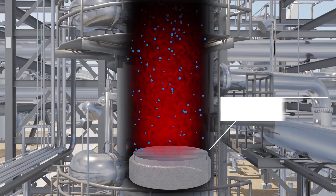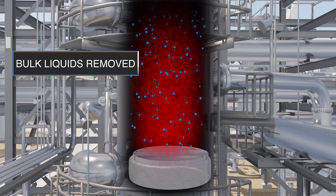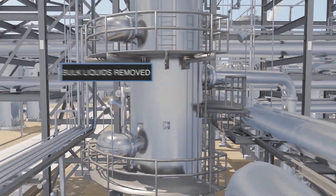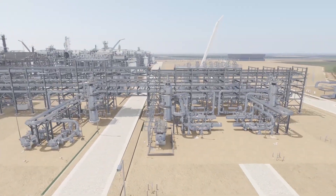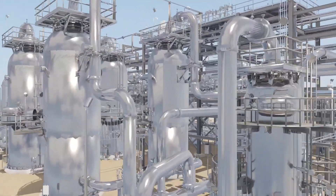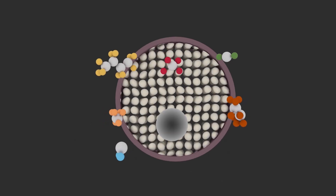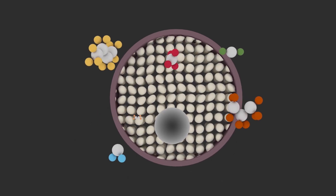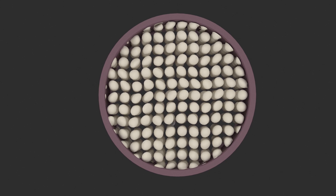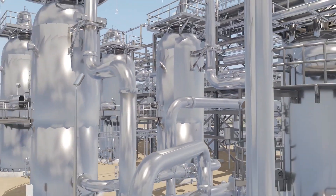The raw natural gas enters the inlet separators that remove any bulk liquids that may be entrained in the gas, and proceeds to inlet filter coalescers and mercury guard beds, where any traces of mercury are removed using activated carbon absorbent. This prevents corrosion of aluminum components in downstream equipment.